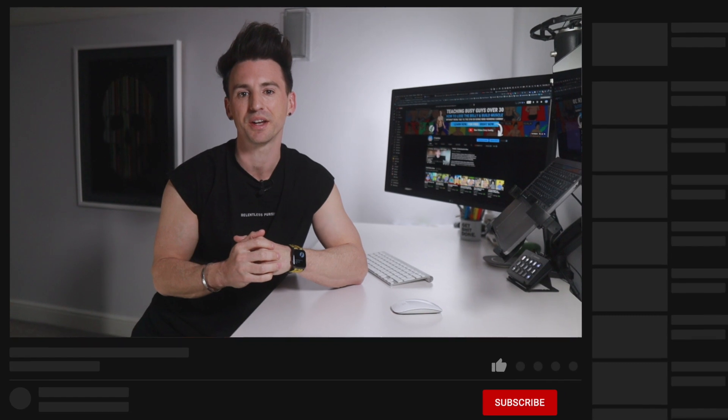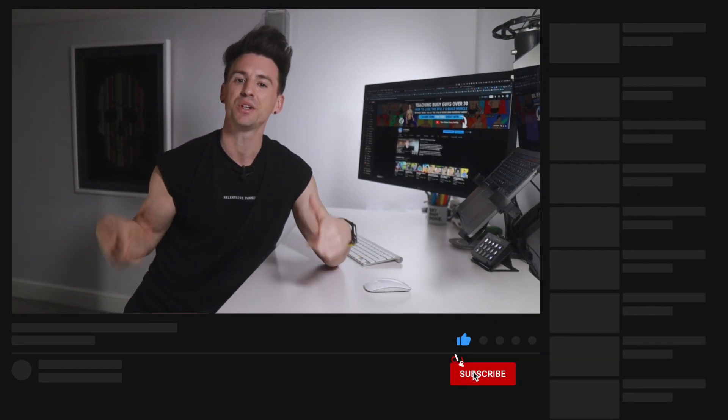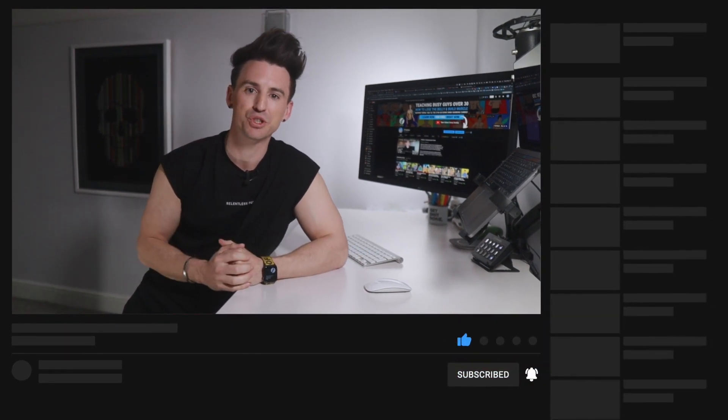Coach Ben here, and I'm a certified nutritionist specializing in helping busy professionals get their energy back, lose the weight, and gain muscle without being tied to the gym, eating food they hate, or doing mind-numbing cardio. So if that sounds like you, then make sure you subscribe to my channel.